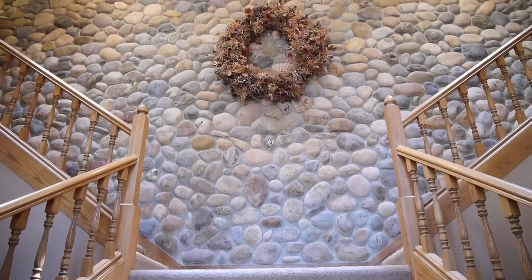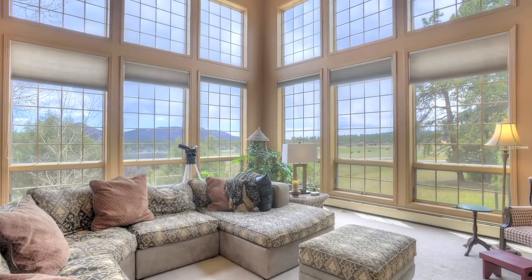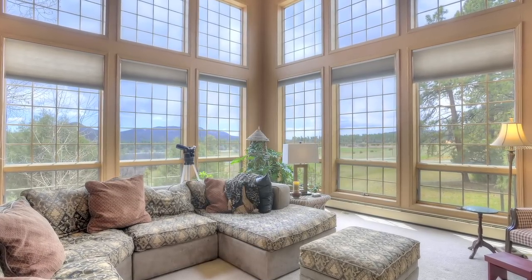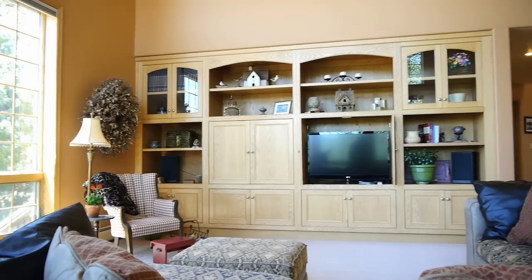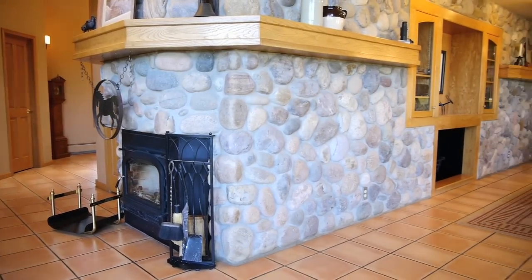a massive centerpiece. On the main floor is a great room with floor-to-ceiling windows to enjoy the spectacular setting — a relaxing space, day or night, with an efficient wood-burning insert set in river rock.